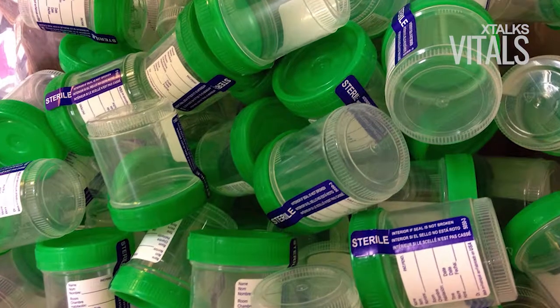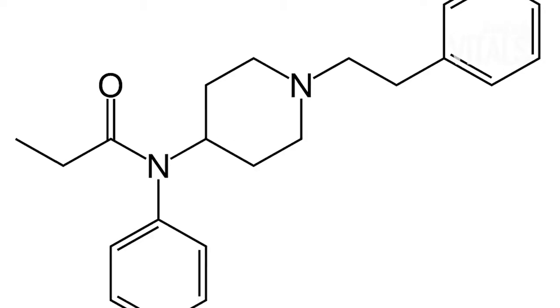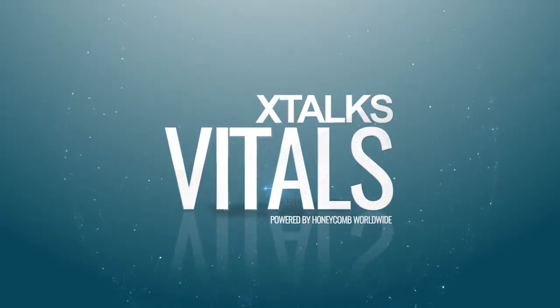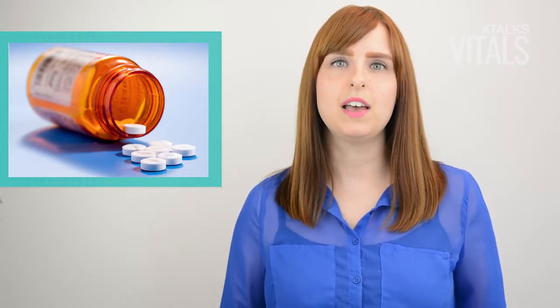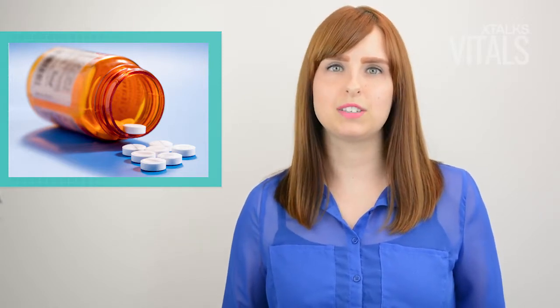Here's the latest on xtox.com. For the first time, the FDA has approved a urine-based immunoassay to detect fentanyl in living patients. Could the assay help doctors identify cases of opioid abuse? I'm Sarah Hand, Editor and Webinar Moderator for xtox.com, and welcome to this edition of Xtalks Vitals. The Sephrea fentanyl urine enzyme immunoassay developed by toxicology company Immunolysis was approved by the authority under the medical device's regulatory pathway.